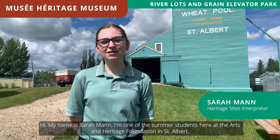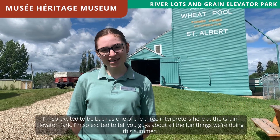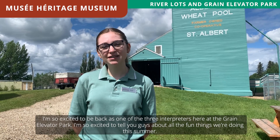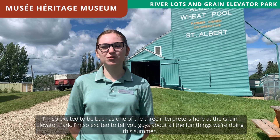Hi, my name is Sarah Mann. I'm one of the summer students here at the Arts and Heritage Foundation in St. Albert. I'm so excited to be back as one of the three interpreters here at the Grain Elevator Park, and I'm so excited to tell you guys about all the fun things we're doing this summer.